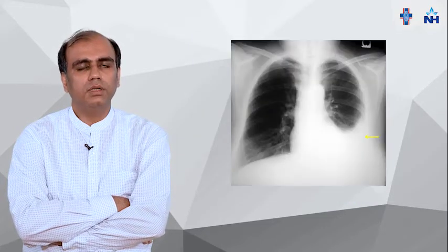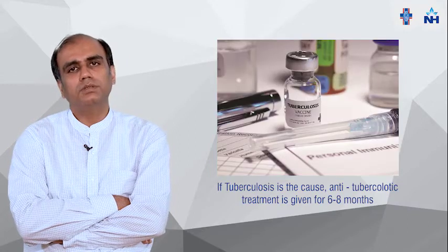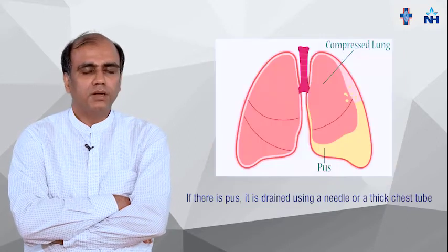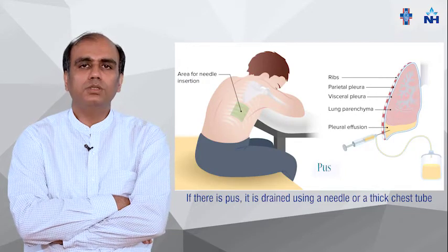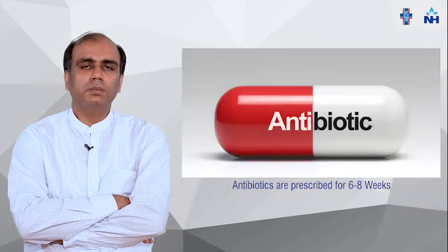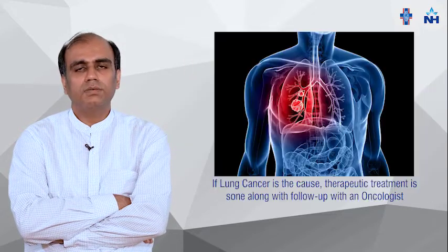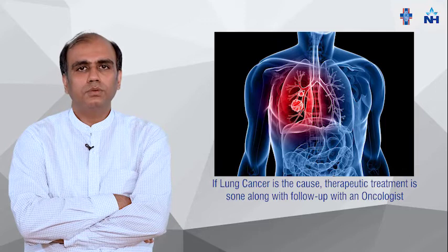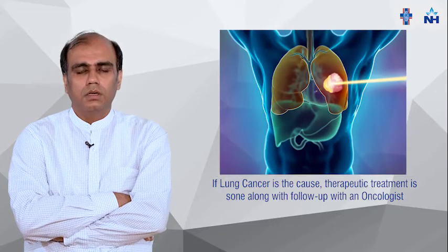If we are dealing with unilateral pleural effusion and it is due to infection like tuberculosis, we give anti-tubercular treatment for 6 to 8 months. If it is pus, we put a needle or thick chest tube, drain it, and give antibiotics for 4 to 6 weeks. If it is due to lung cancer, we do therapeutic tapping and send the patient to an oncologist.